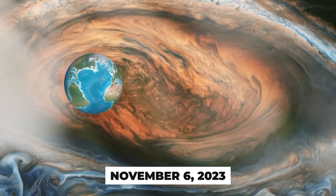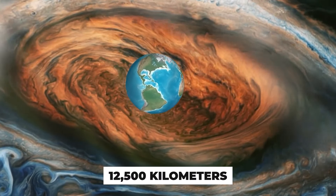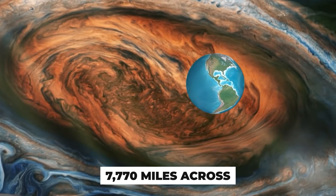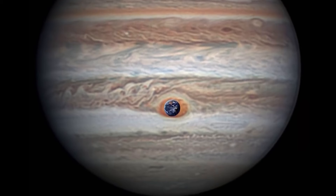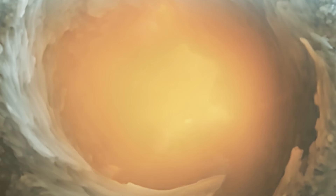On November 6, 2023, Damian Peach measured the GRS and found it to be around 12,500 kilometers, or about 7,770 miles across. If confirmed, this would make the GRS not only smaller than Earth, but also the smallest size ever recorded. This is shocking, because in the late 1800s the spot was enormous, reaching 25,500 miles — enough to swallow three Earths.